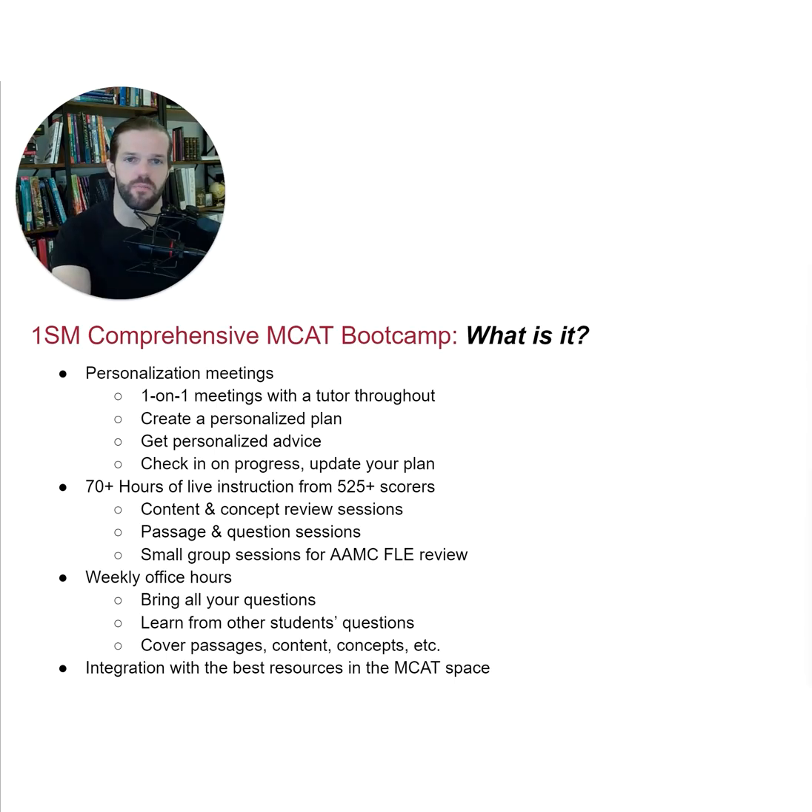I designed the OneSource Medicine Comprehensive MCAT course to provide literally everything you need to crush the MCAT, all in one source. We start you out with a personalized planning meeting in which you meet one-on-one with a 525-plus scoring tutor to discuss your goals, your learning style, your testing timeline, as well as obstacles standing in your way.